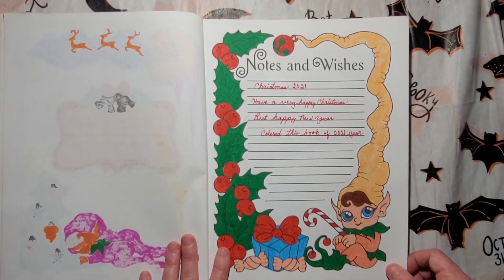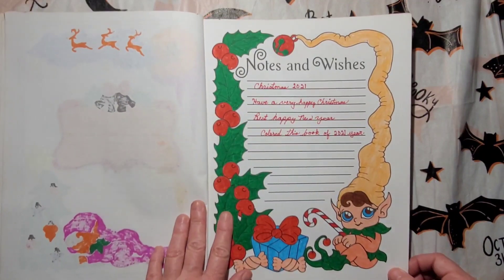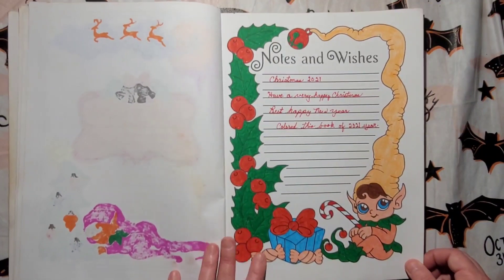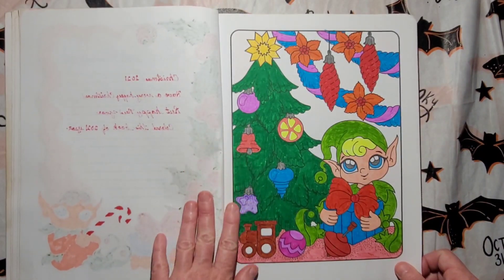Christmas 2021 — 'Have a very happy Christmas and a happy New Year. Color this book of 2021.' So she colored this book in 2021. I don't think I have posted this book before. I looked back at the videos I posted of her books she's colored and I didn't see this one, so hopefully I haven't shown it.